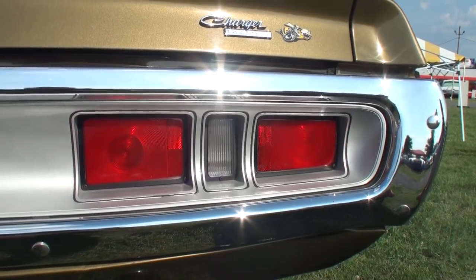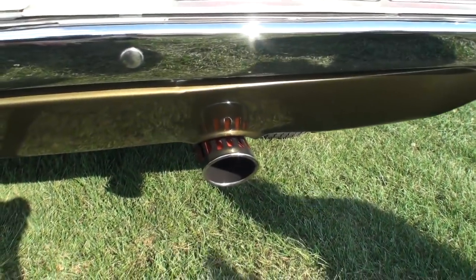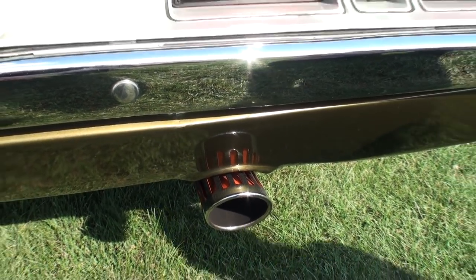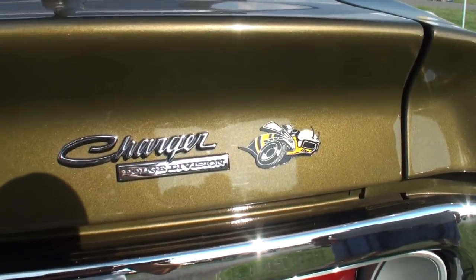Here we have the back end. The reason why I'm focusing on the back end right off the bat is these taillights are different than a regular Charger RT. The Charger RTs have some louvered taillights — you can see that on the channel. These look more like rocket boosters. It's got that fuselage-style body. There are two on each side. And we have our first Super Bee logo there.